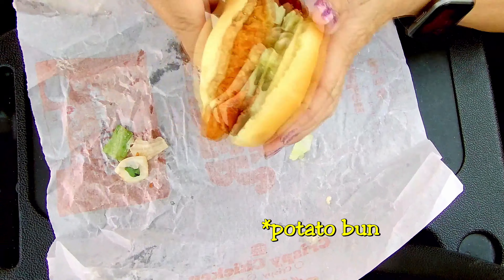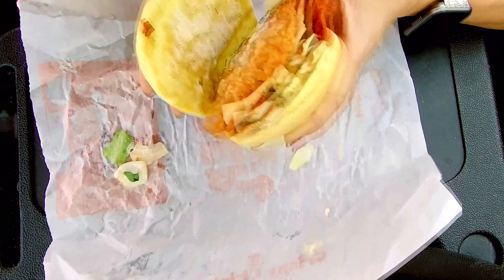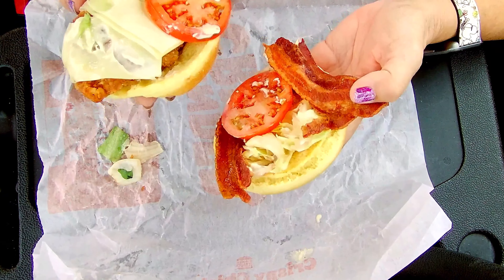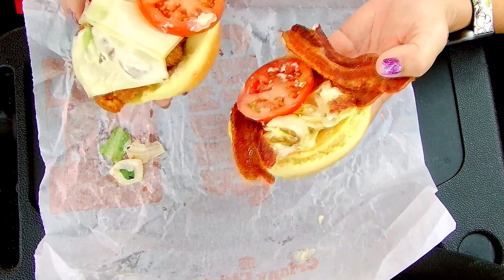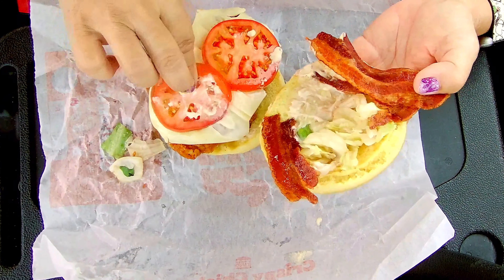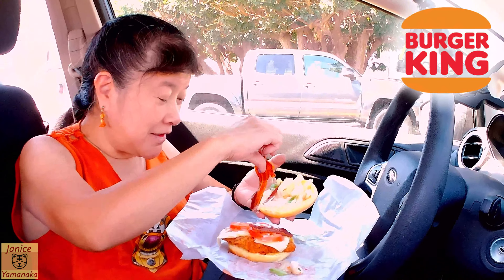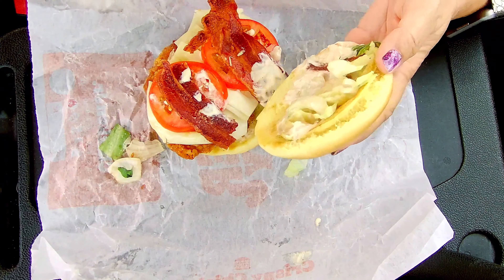The chicken is on what looks like a brioche bun. The bottom has mayo, and there are at least two or three pieces of Swiss cheese on there, a couple of small tomatoes, actually pretty thick bacon pieces, and some lettuce.